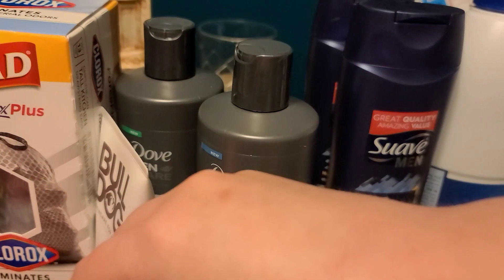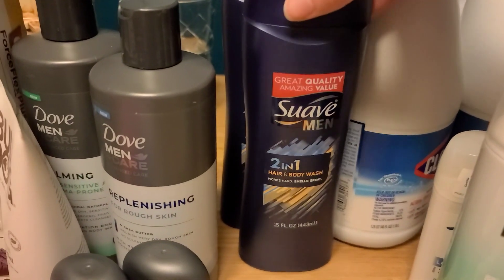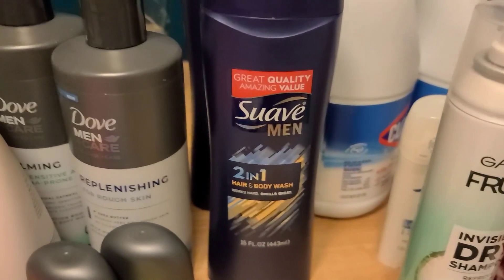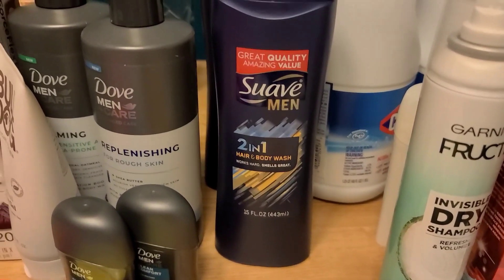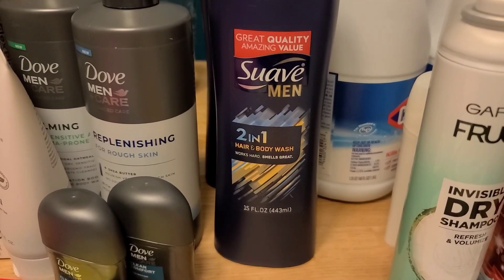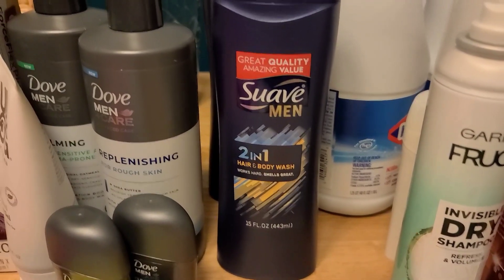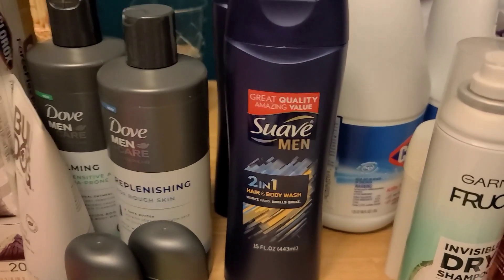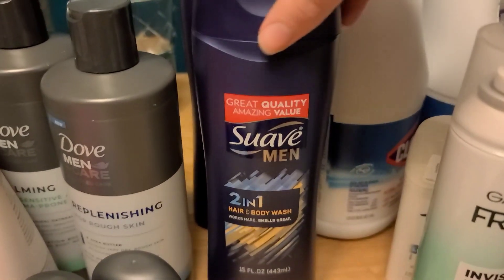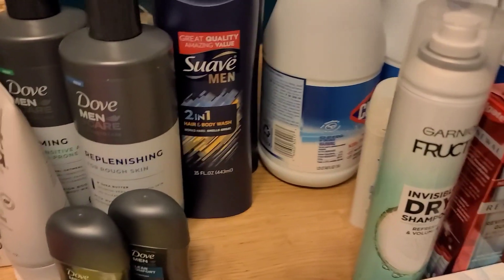I had a couple of Suave Men coupons left from the May Unilever Super Saver. If you have any left, this is an almost freebie. The Suave Men 2-in-1s are $1.52. The $1.50 paper coupons off any Suave Men hair product attach to this no problem, making them $0.02 each. There was a limit of two, so I grabbed two and my husband did one earlier at a different store.